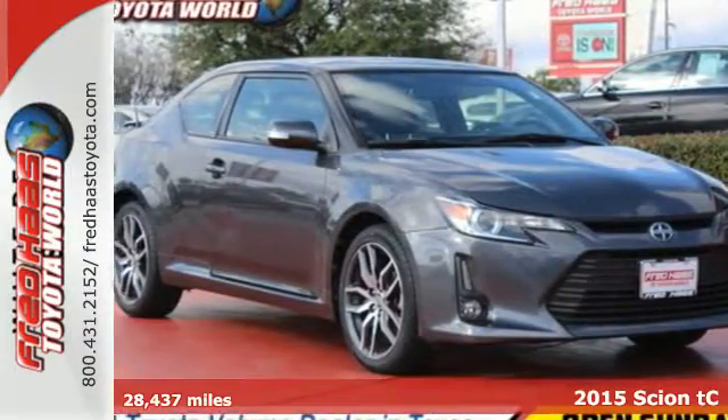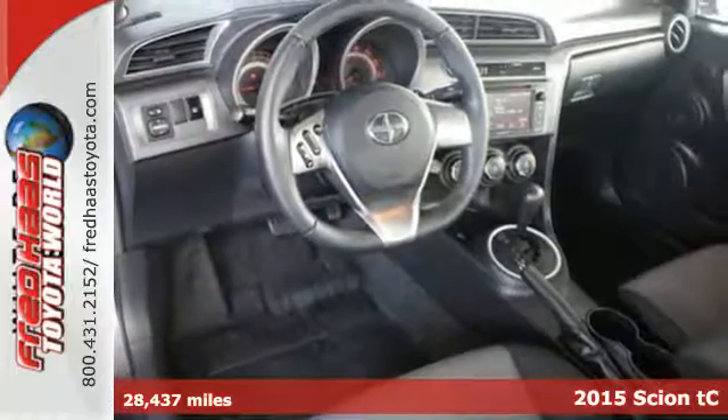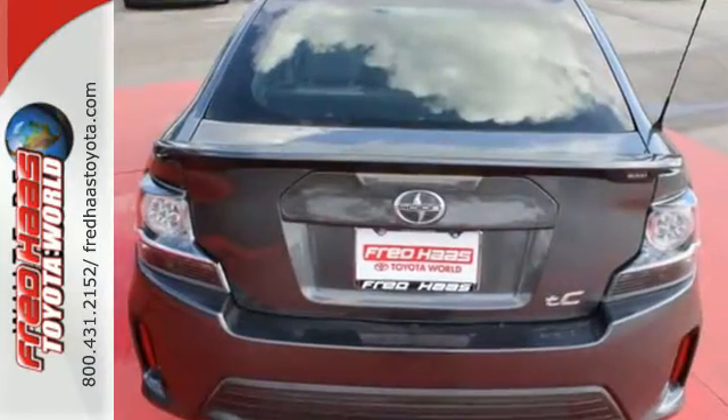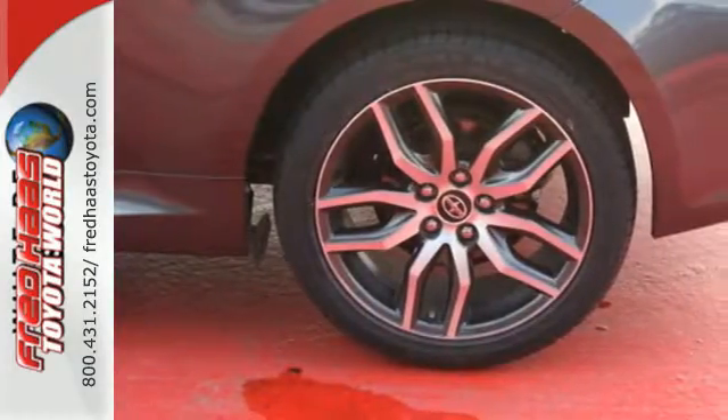It's a 2015 Scion TC. Tear up the road and impress with its huge panoramic sunroof, LCD touchscreen and Pioneer audio system. The keyless entry, steering wheel controls, turn signal mirrors and low tire pressure warning bring a dose of sensibility.